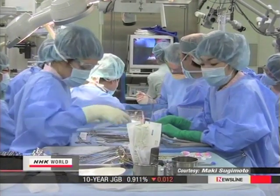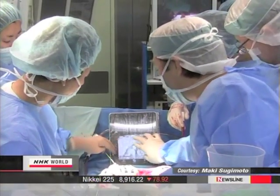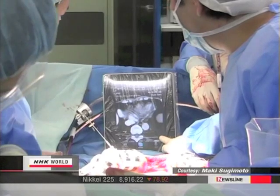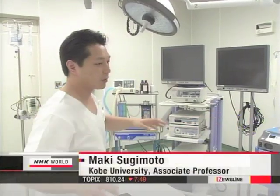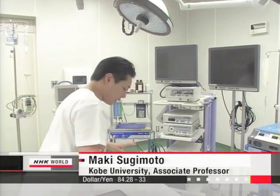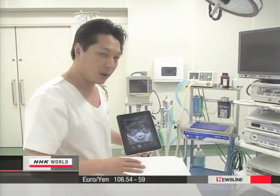This hospital has also started using tablet PCs during operations. It allows us to save time and makes operations safer. A lot of staff are involved in surgery. If everyone looked at the same far away screen, we'd have to momentarily stop operating. But having a screen close at hand enables us to work continuously.